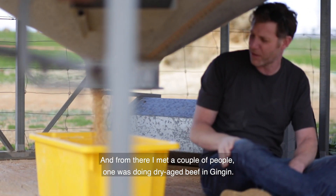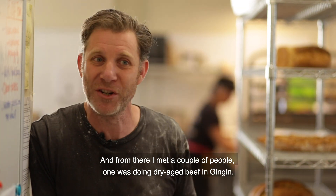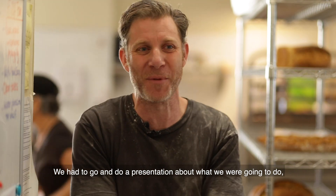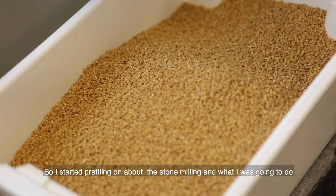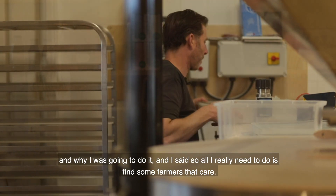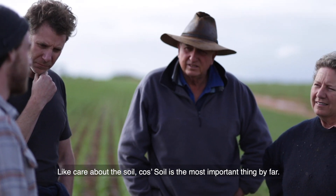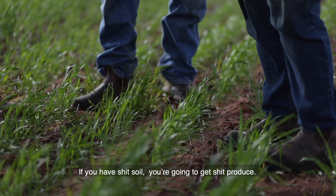I started going on a small business course, and from there I met a couple of people — one was doing dry aged beef in Jinjin. We had to do a presentation about what we were going to do, what was our big idea. I started talking about the stone milling and what I was going to do and why. I said, all I really need to do is find some farmers that care about the soil, because soil's the most important thing by far. If you've got bad soil, you're going to get bad produce.